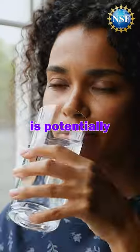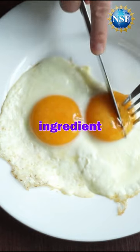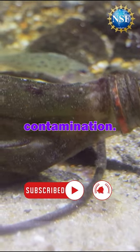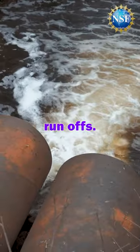Only 3% of the water on the planet is potentially drinkable, but what if something you had for breakfast turned out to be the key ingredient for creating more? Our current water systems have many sources of contamination, from naturally occurring chemicals and minerals to manufacturing and land use run-offs.